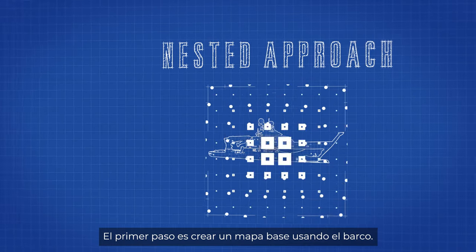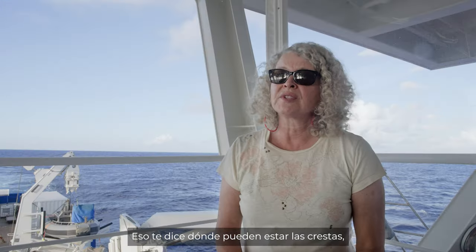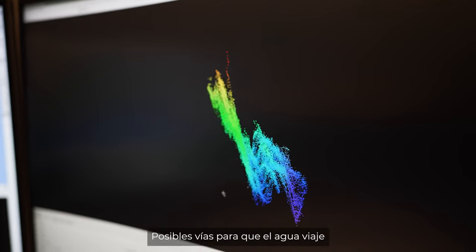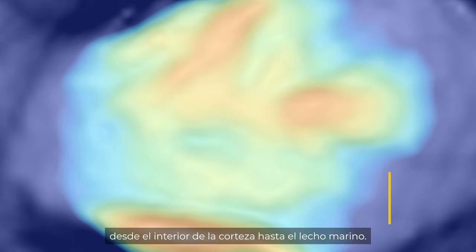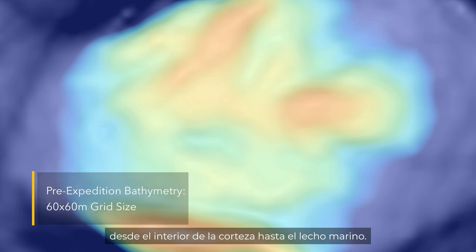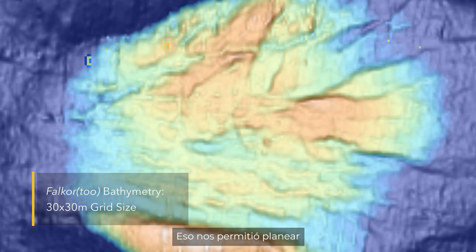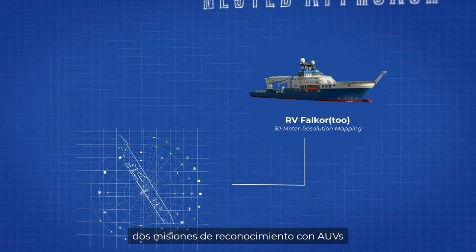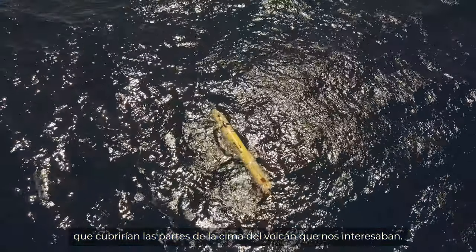The first step is to map with the ship so that we have a base map that also tells you where the ridge crest might be, or seamounts or fault zones — things that create pathways for the hot water to travel from deep within the crust to the seafloor. That allowed us to lay out two AUV survey missions that would cover the parts of the volcano summit that were of interest.